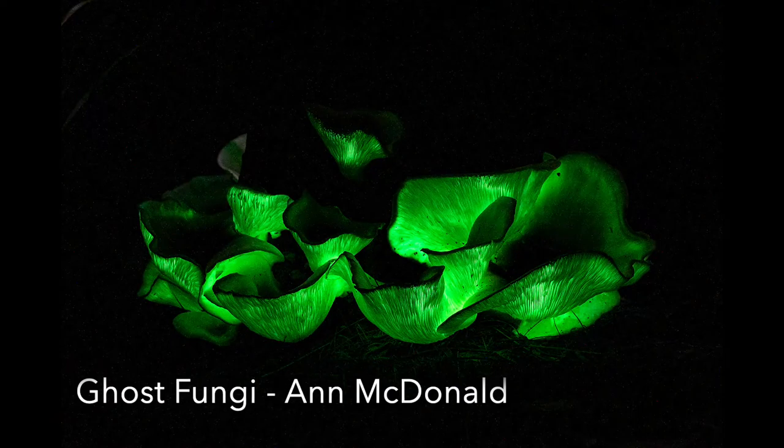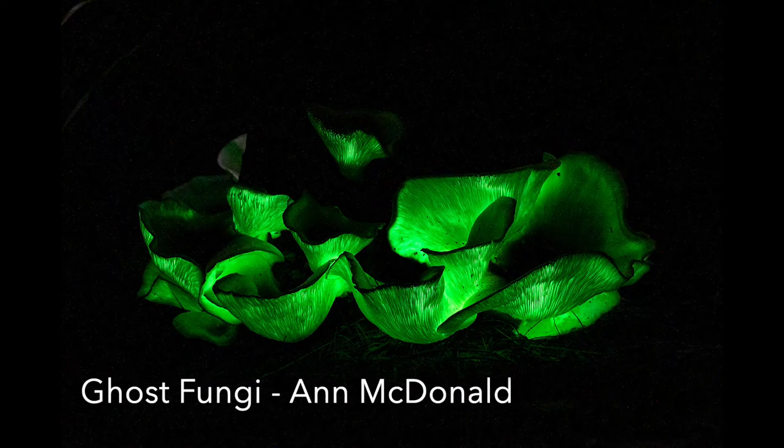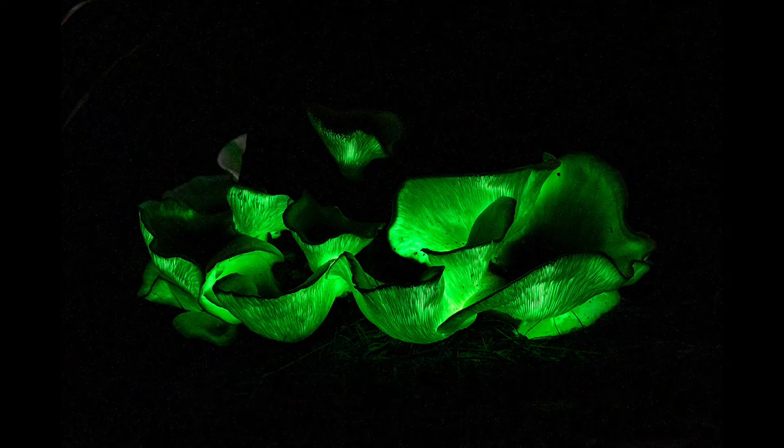Ghost Fungi: You are lucky to find this bioluminescent fungi. Although Tasmania is one of the areas where it grows, it is not easy to find and is quite a challenge to photograph, requiring planning to have the right equipment at hand. The green of the fungi is very attractive, as are the shapes of the individual mushrooms. You have done well to get this image — it's something I have yet to do. Well done.